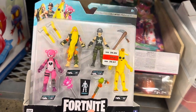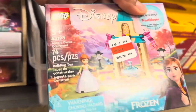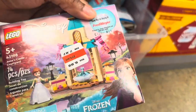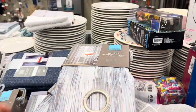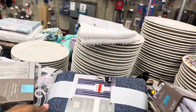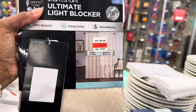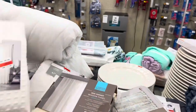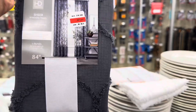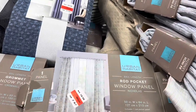Their toys are expensive — this little Fortnite set is $20.97, originally $3.99. They have Disney Frozen Legos for $7.97. There's a bunch of window panels ranging from $7.97 to $13.97.